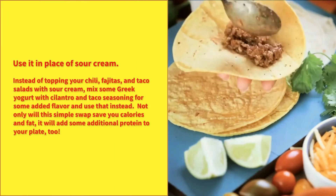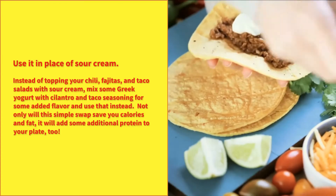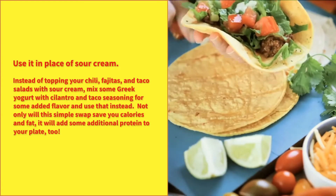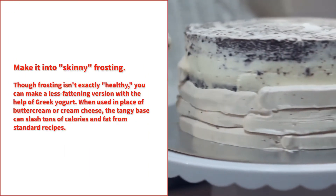Use it in place of sour cream. Instead of topping your chili, fajitas, and taco salads with sour cream, mix some Greek yogurt with cilantro and taco seasoning for some added flavor and use that instead. Not only will this simple swap save you calories and fat, it will add some additional protein to your plate too.